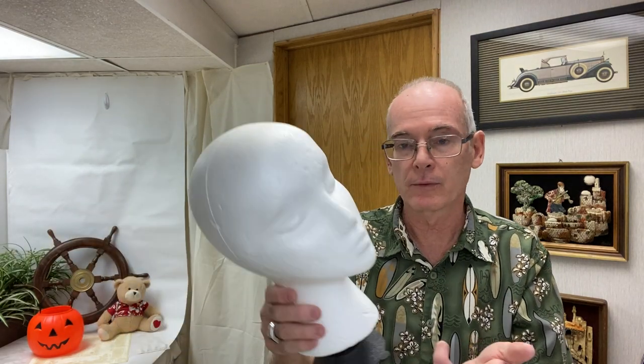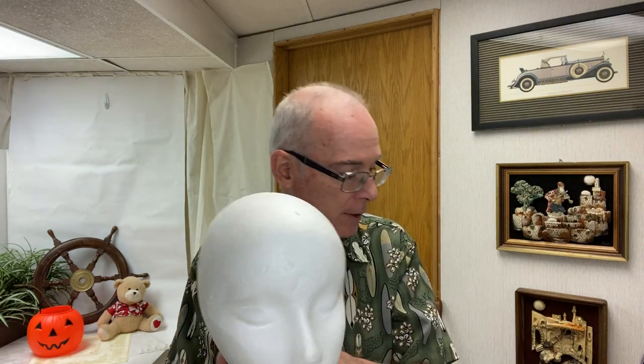I found a styrofoam mannequin head — this one has a suction cup on the bottom which is nice. I use these when I take photos for eBay listings, for hats and maybe even scarves if I want to advertise them that way.